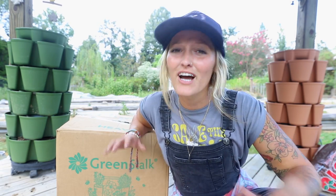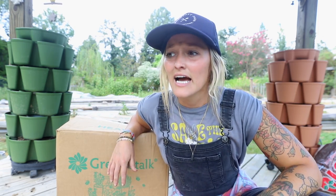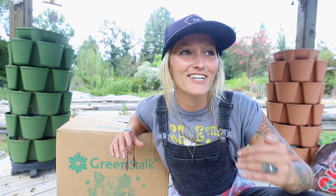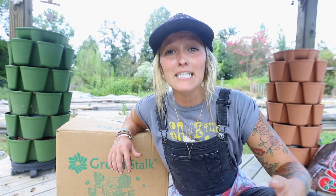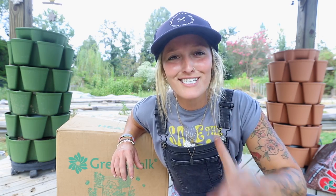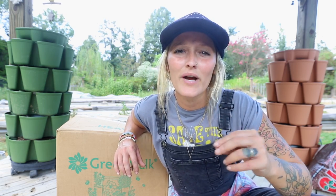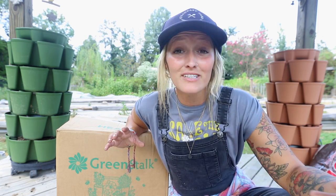But before we jump into this video, I want to talk about why I chose to do this video. Because if you're not new around here, you know we don't do a lot of container gardening. We're fortunate to have space for raised beds, in-ground gardening, and high tunnels. So the idea of using container gardening as a small space solution isn't really something that I need.